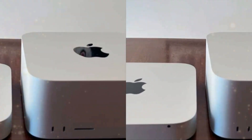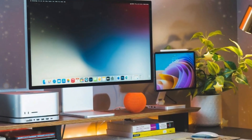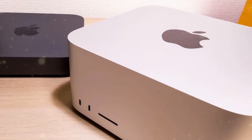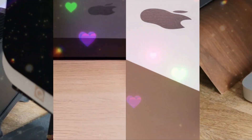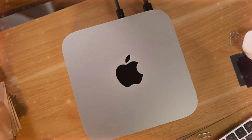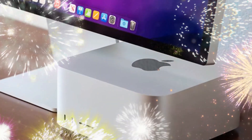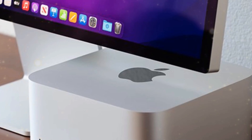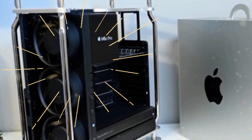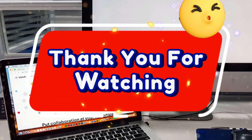Such a price adjustment would not only enhance customer satisfaction but also potentially drive increased sales. In conclusion, our in-depth analysis of the M4 Pro Mac Mini reveals a paradox. While this device undoubtedly boasts impressive performance capabilities, its substantial price premium raises concerns about its overall value proposition. In stark contrast, the baseline M4 Mac Mini presents an attractive option, offering excellent value for money that aligns well with the needs and expectations of most users. Apple would be well advised to re-evaluate the pricing structure of the M4 Pro Mac Mini, ensuring that this model provides a fair and compelling value proposition — one that justifies its premium pricing and resonates with the needs and expectations of its target audience.